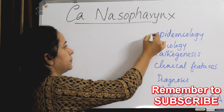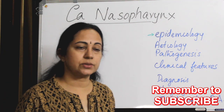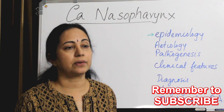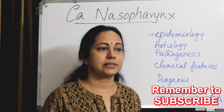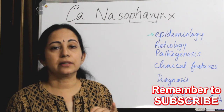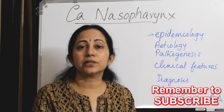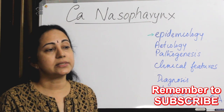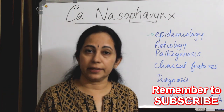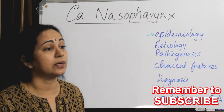Carcinoma nasopharynx was previously known as lymphoepithelioma. This is also a carcinoma mainly of the non-keratinizing variety, but it differs from other head and neck malignancies. First, it is located in the nasopharynx — a difficult-to-access area — and it has a high spectrum and variety of clinical features, so a high level of suspicion is needed for early diagnosis.